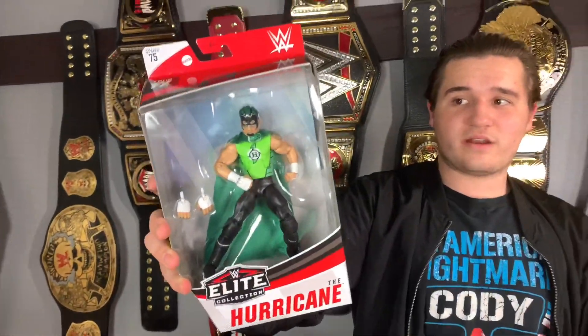Then we have my first ever The Hurricane — or just Hurricane. I've always wanted a Hurricane; it's never really been high on my list but I'm glad to have it because I've never had one and it's an elite. I don't think there's ever gonna be another elite Hurricane.